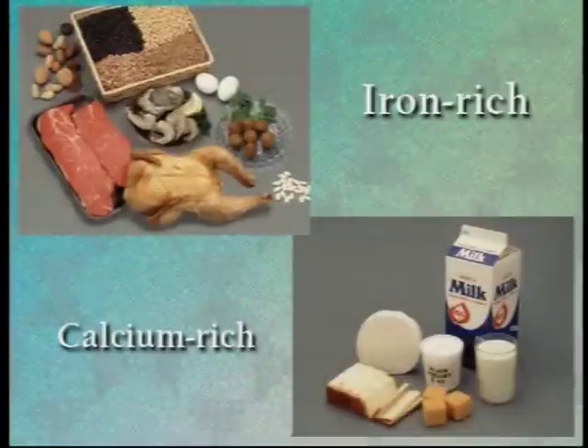The problem is even more serious when our diet doesn't have enough foods rich in iron and calcium. When the body doesn't get enough iron or calcium, it can absorb lead more easily. A child with lead poisoning usually does not look or act sick.